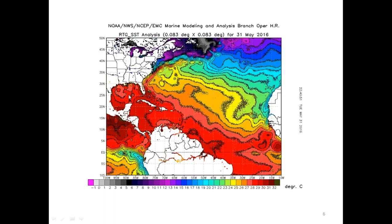These are the actual sea surface temperatures, just to emphasize how warm it is in the Gulf and Caribbean and cooler off of the West African coast.